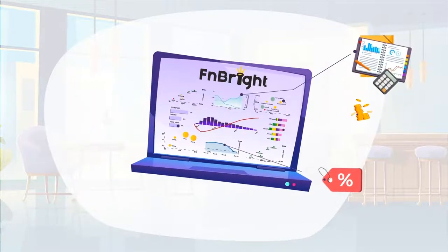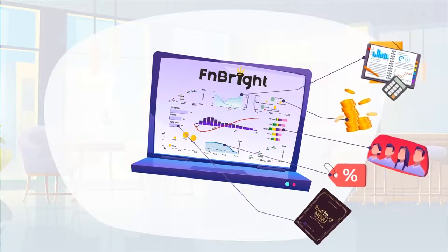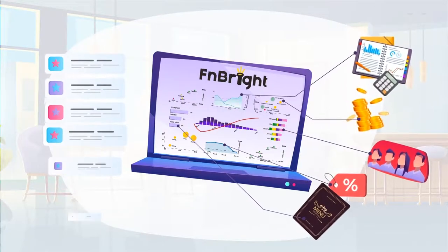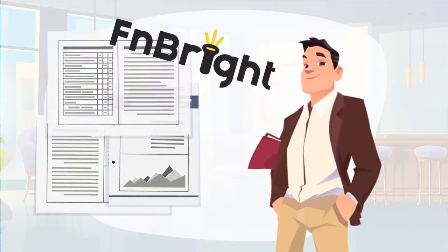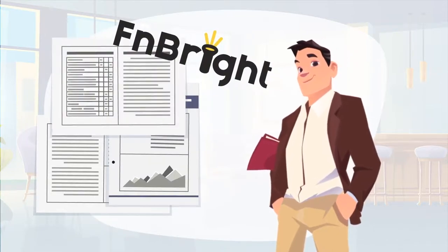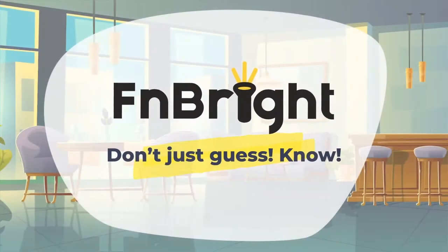We have only shown you a small part of FN Bright's capabilities, but in fact, there are many more. Stop wasting time looking at endless reports. Spend it doing what you love to do, and leave the number crunching to us. Don't just guess — FN Bright.